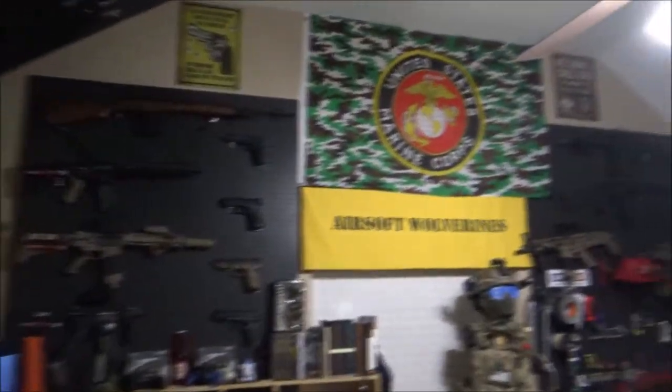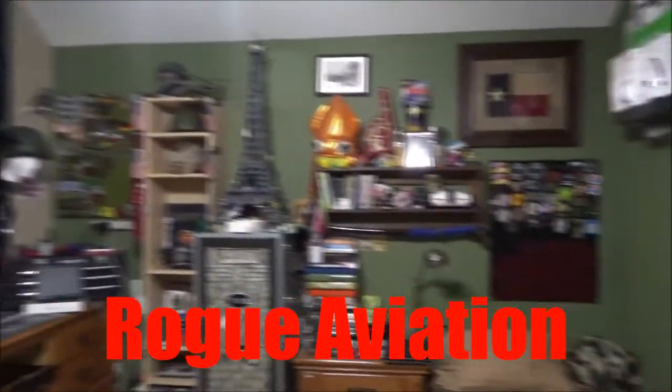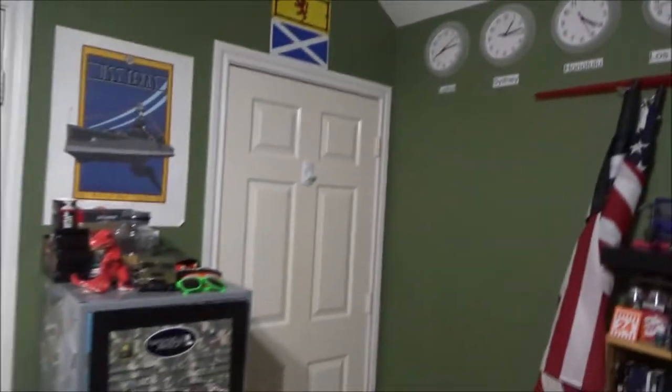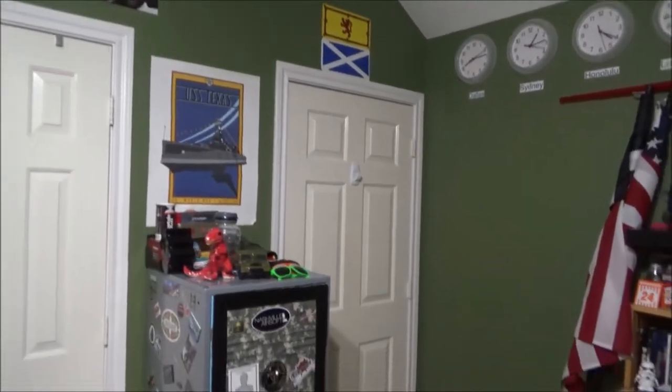Hey, what's up you guys? It's Tank from New Republic and today I'm going to do a video suggested by Rogue Aviation. He wanted to see an updated video on my room tour. I did a video earlier this year, and it was just on my room. So I figured why not — I did pretty well last time, I had fun making it, and I love making videos that y'all enjoy. So here we go.